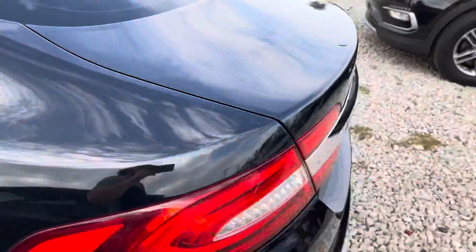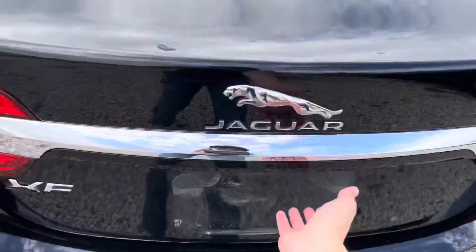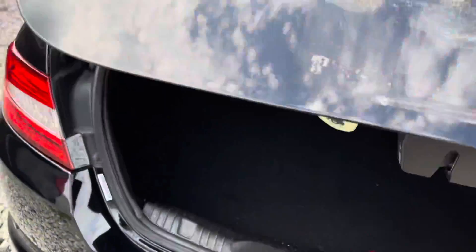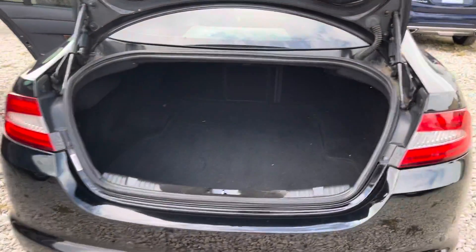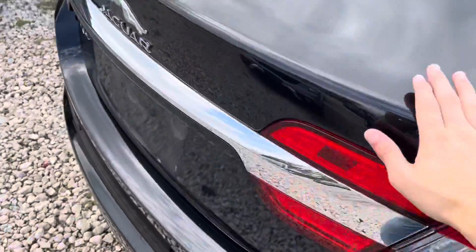I'm gonna go ahead and show you the trunk area. You just pop the trunk. You do have a very, very big trunk space. I could fit my whole body back there, man. This thing's huge.